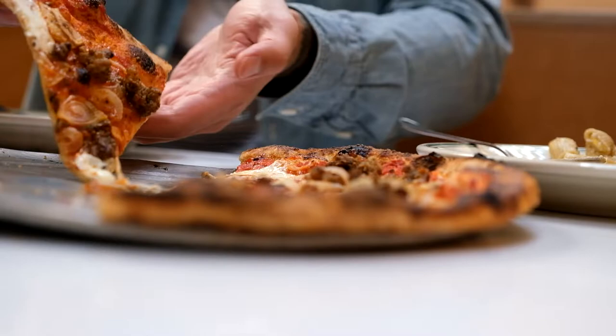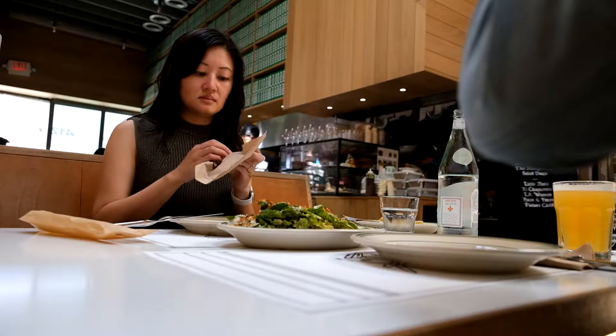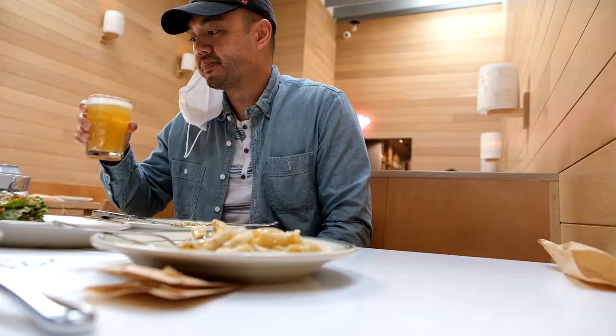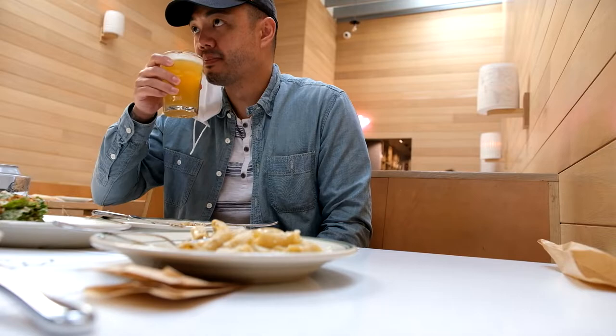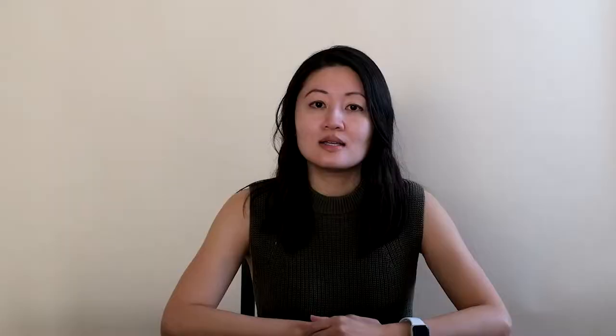So overall, we thought the pizza was okay. The salad was a bit soggy. Probably our favorite thing was the pasta, but my husband did like his beer, so that was a good thing. So that was our experience at John and Vinny's.